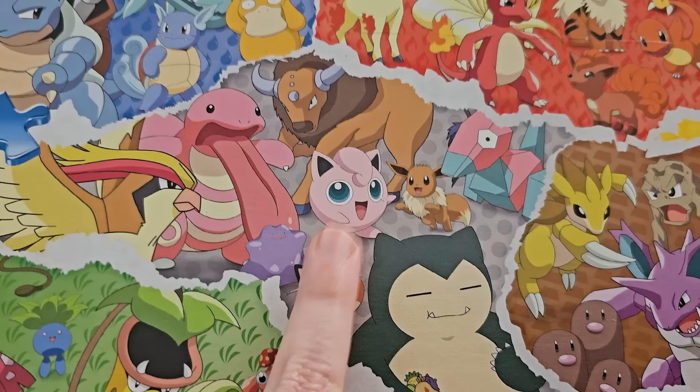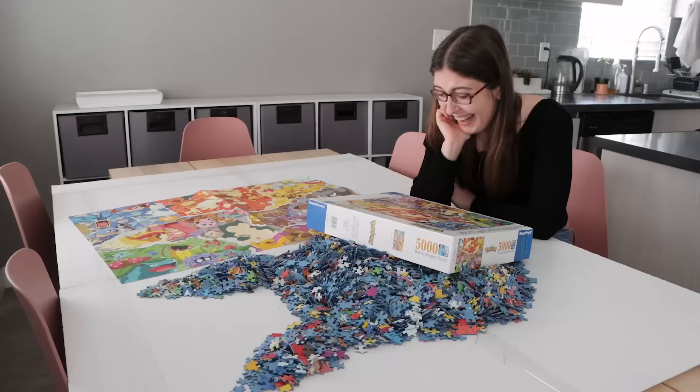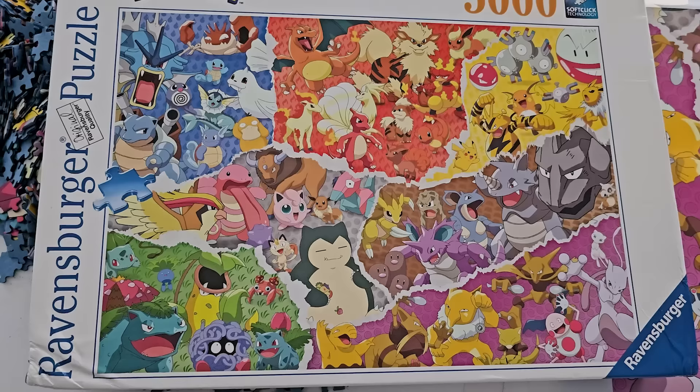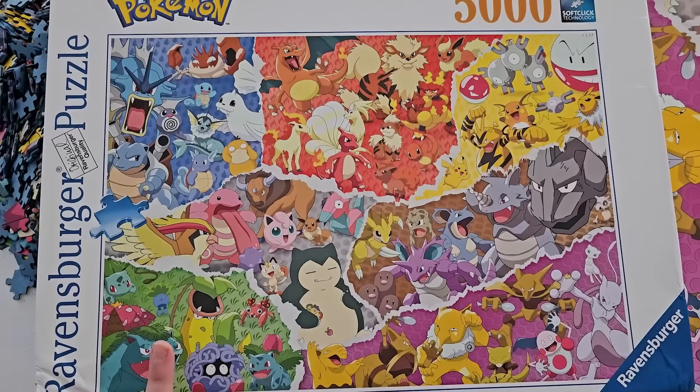Oh my gosh, this one looks so familiar, I feel like I should know the name of this one and it's just not coming to me. I keep wanting to say Jigglypuff, but I'm like 85% sure that that's a Mario Kart character and not a Pokémon. I did show this to some friends of mine, and they told me that this picture is just of the original 112 or so, however many there were in the original series. So if you know anything about Pokémon, I'm sure you already knew that.